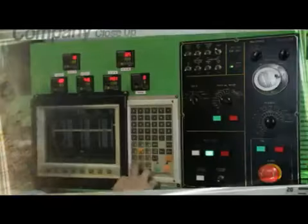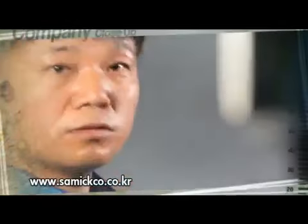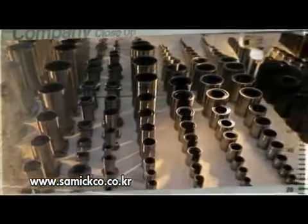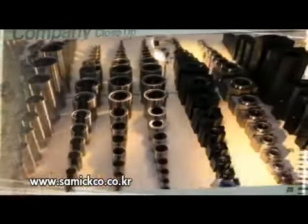Bearings are just a small part in big machinery, but they play a big role. Samik Precision Industry will keep them spinning with a focus on even stricter quality control.